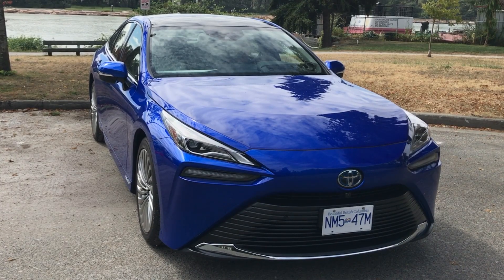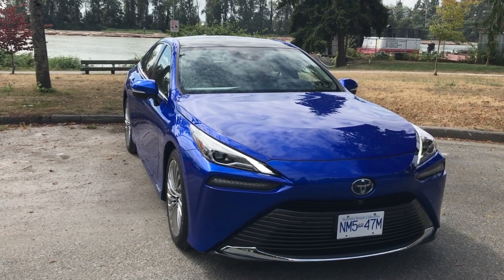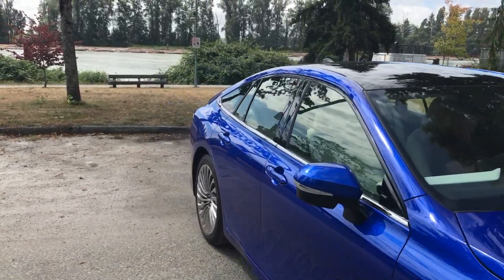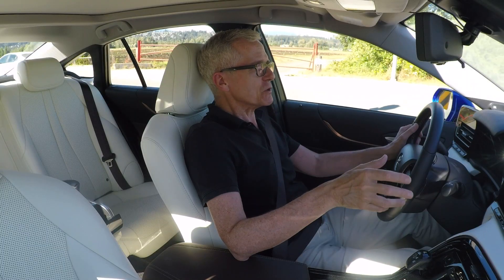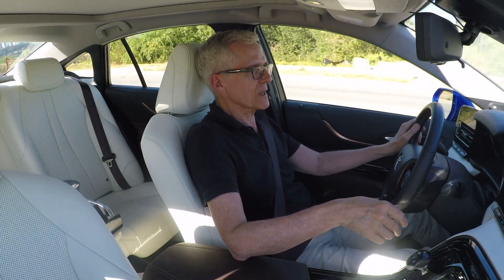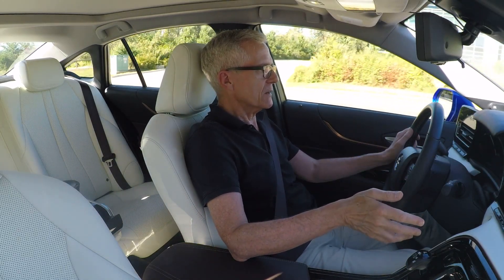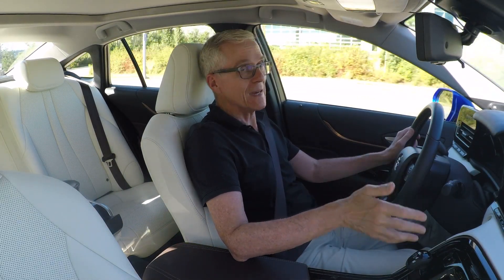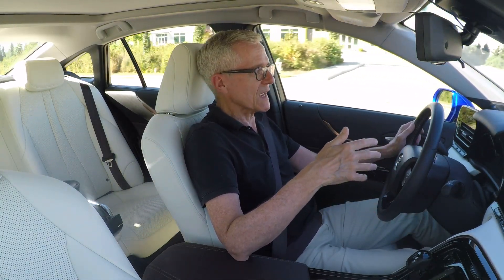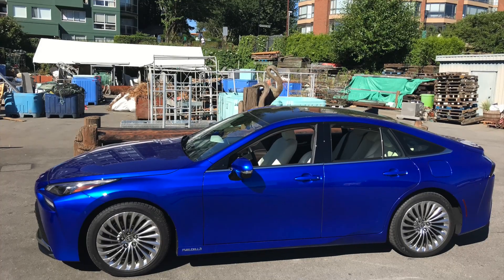There are almost no hydrogen fueling stations in all of Canada. This area, Vancouver, has most of them, but that's just four — more are planned. A fifth is in Victoria. The situation is substantially better in California, which is basically the only place in the U.S. that you can get hydrogen for a car. The Los Angeles area has many fueling stations. Similarly, the San Francisco–San Jose corridor.